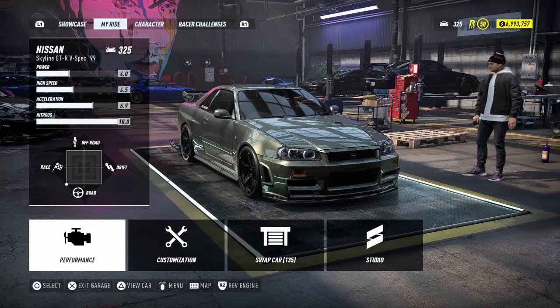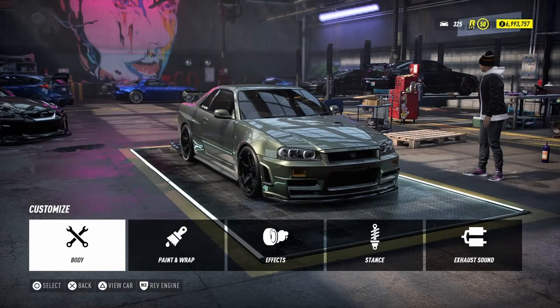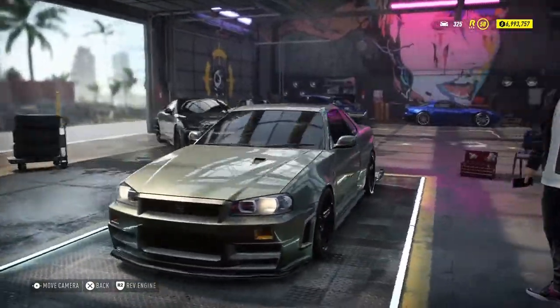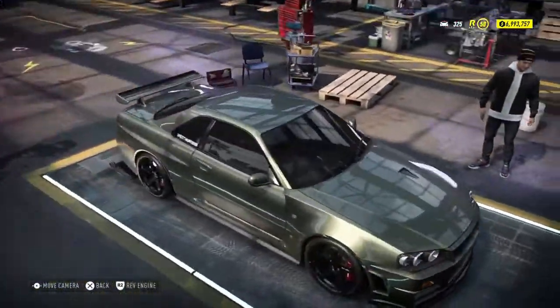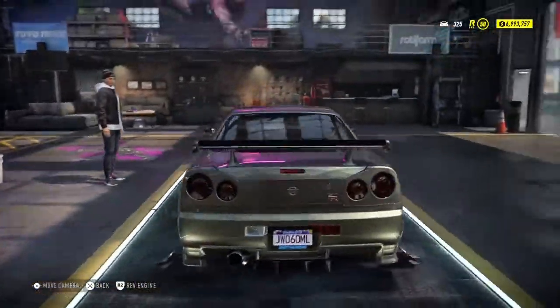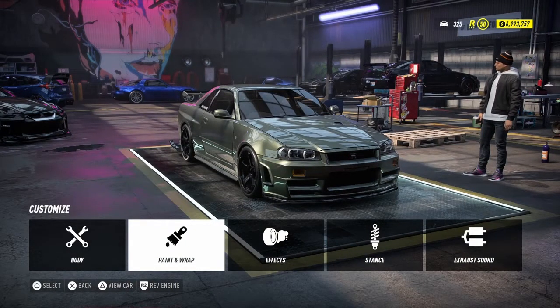Hello guys and welcome. Sorry about my voice, I just woke up. Today we're gonna talk about Millennium Jade — this is the rarest color on the R34 GTR. It may look like a stylish green, and Millennium Jade is for the R34 GTR V-spec.